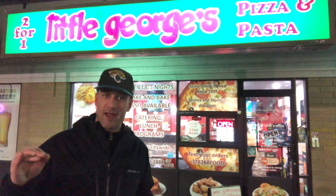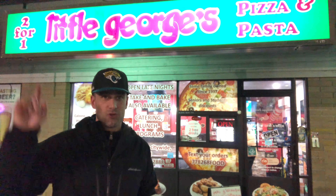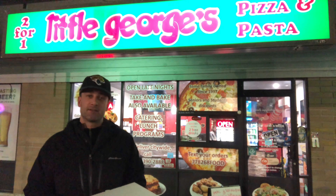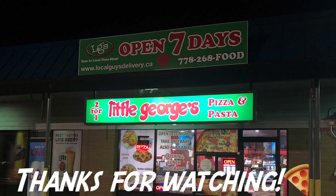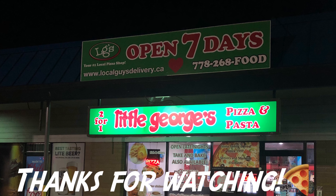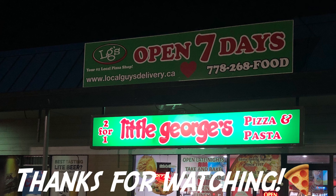So I guess that's going to be it for Little George's Pizza and Pasta. In comparison to Little George's Restaurant, this pizza might be a little bit better. More reviews coming soon — on to the next one. Thanks for watching, please subscribe on YouTube and hit that like button if you can. Cheers.